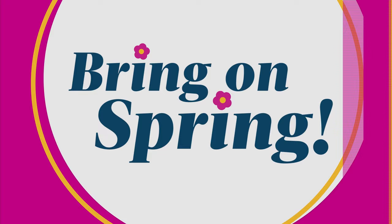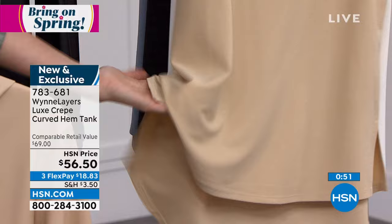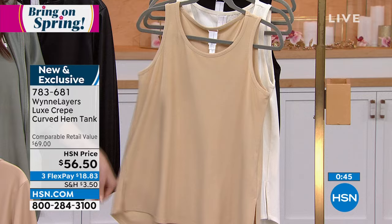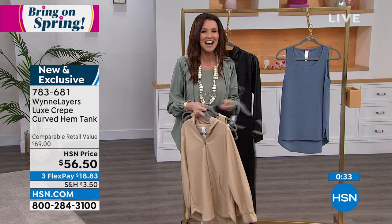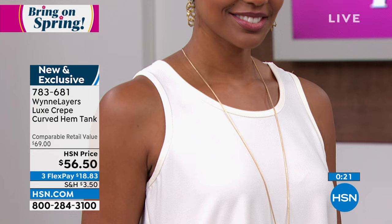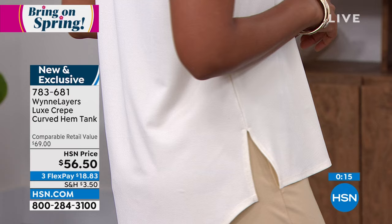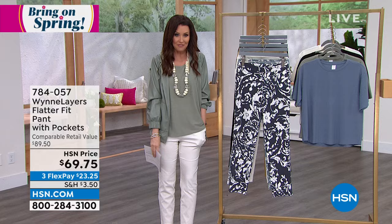If you saw the luxe crepe from our last hour, we've got a great trouser pant and a little crop pant with a high-low hem. There's the almond, ecru, black, and storm blue, and I'm wearing it in the sage — literally stole it off the hanger. That's how easy it is to pair different pieces together. They're bra-friendly, easy, with great coverage in the back. They look great over a flatter fit pant as well. If you're new to the flatter fit, we've sold over a million pairs in different silhouettes and lengths.